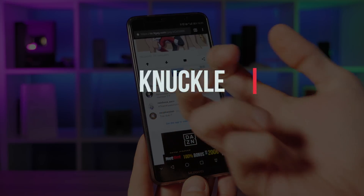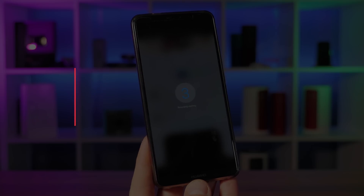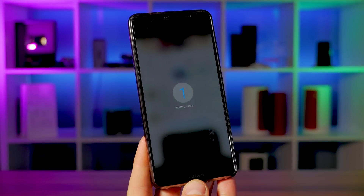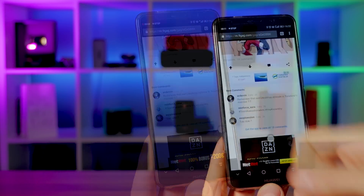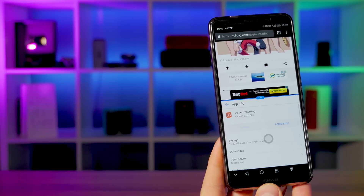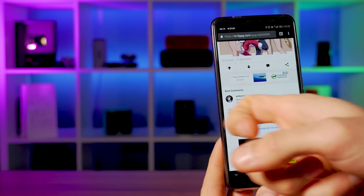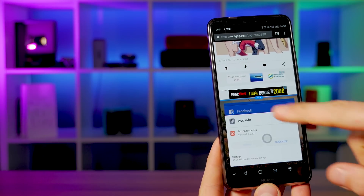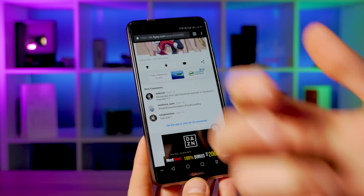Knuckle gestures. You can do some nifty things by simply tapping the screen with your knuckles. You can easily take a screenshot by knocking on the screen two times. For those who enjoy split-screen multitasking, you can bring it up by knocking on the screen followed by drawing a single line across the screen. For screen recording, just two knuckle taps on the screen brings it up.